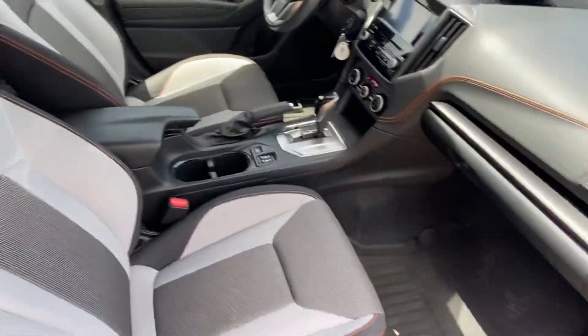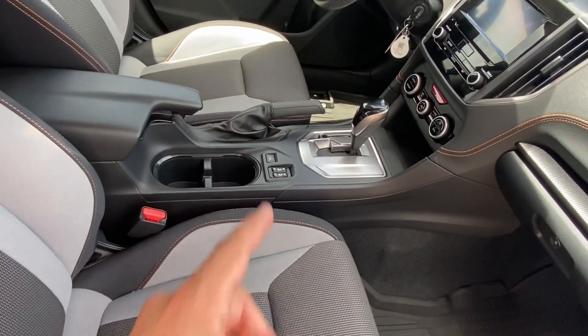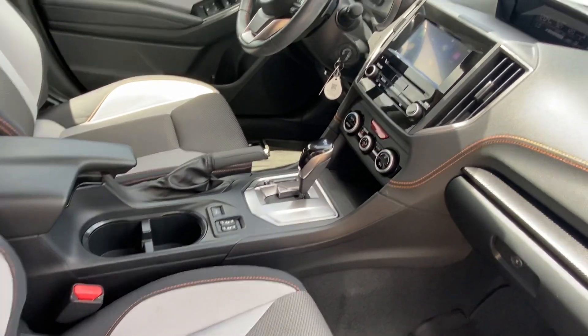It does have a light gray interior and heated seats. It will have the X-Mode button, which will activate the full 50-50 split.